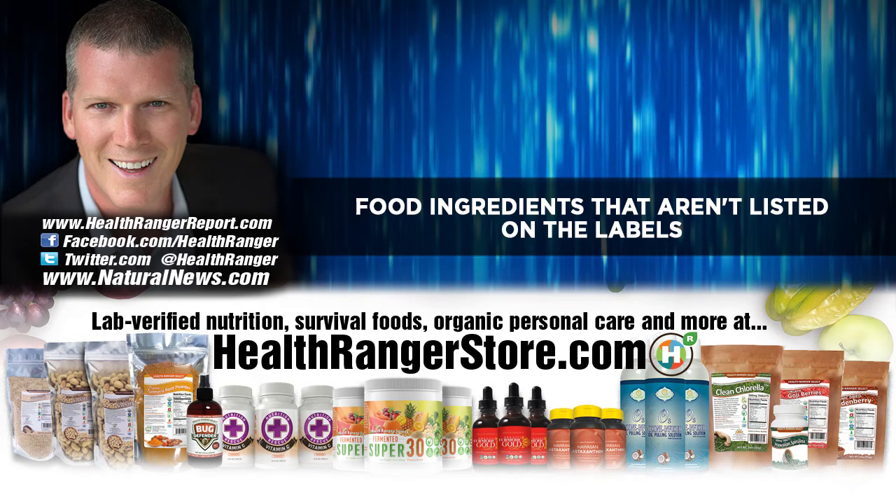Support us at our online store, healthrangerstore.com, where we offer hundreds of laboratory-tested, validated, clean foods, superfoods, nutritional supplements, and clean living products for your home — body soap, laundry detergent, automatic dishwasher detergent — all without toxic synthetic chemicals, no artificial fragrances, and no GMOs. Check it out at healthrangerstore.com.